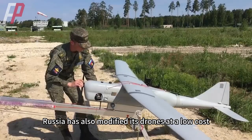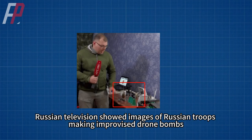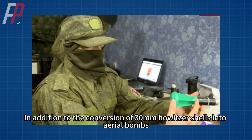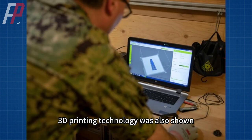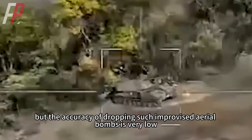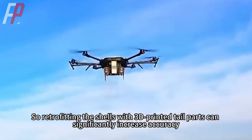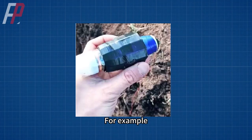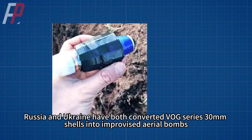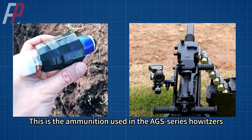In addition, Russia has also modified its drones at low cost. Russian television showed images of Russian troops making improvised drone bombs, including the conversion of 30mm howitzer shells into aerial bombs, with 3D printing technology also shown. There were even improvised aerial bombs converted from grenades for use on DJI small drones. Ukraine has also made such conversions, but the accuracy of dropping such improvised aerial bombs is very low. Both Russia and Ukraine have converted VOG series 30mm shells — used in AGS series howitzers — into improvised aerial bombs.